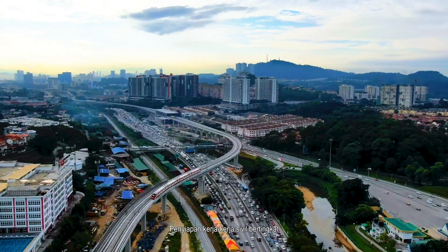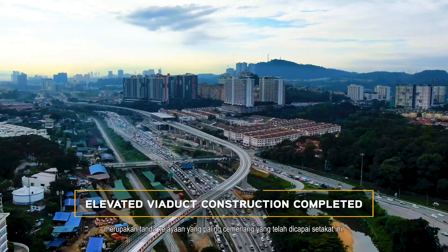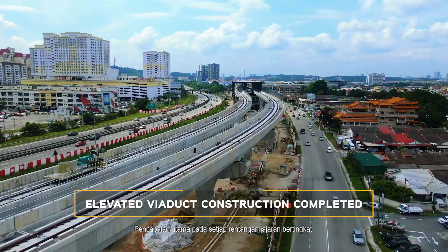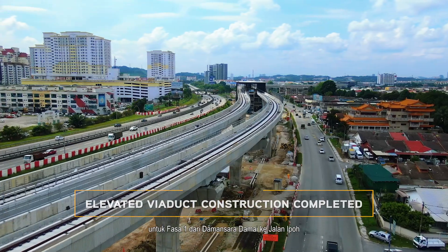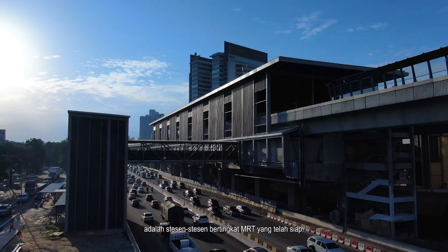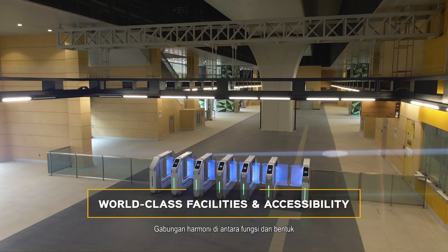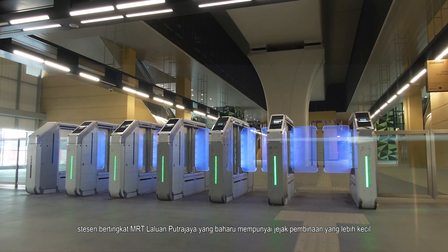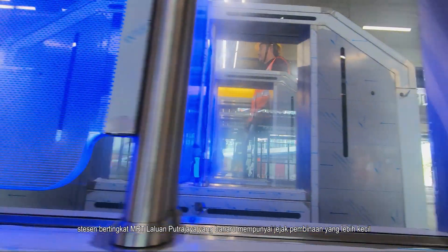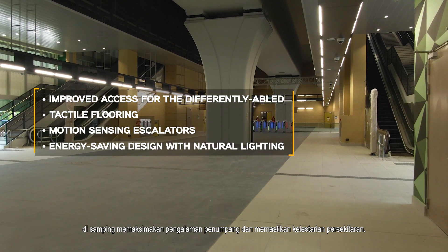The completion of civil works of the elevated viaduct is the most appreciable sign of the milestones achieved thus far. The crown jewels of each stretch of the elevated alignment for Phase 1 from Damansara Damai to Jalan Ipoh are the completed elevated MRT stations — a harmonious combination of form and function. The new MRT Putrajaya line elevated stations feature a smaller construction footprint, while maximising rider experience and ensuring sustainability.